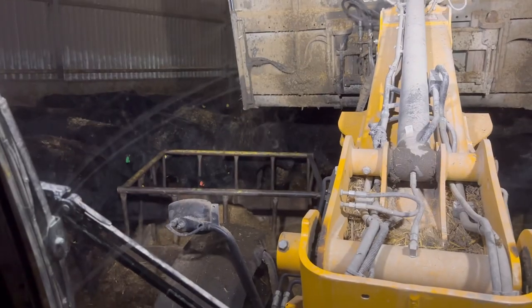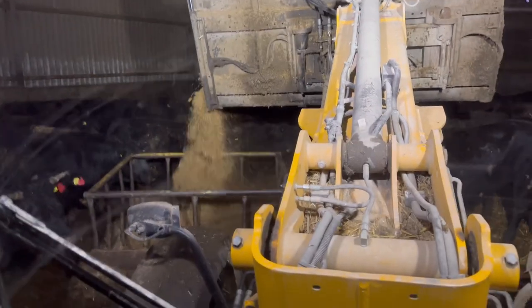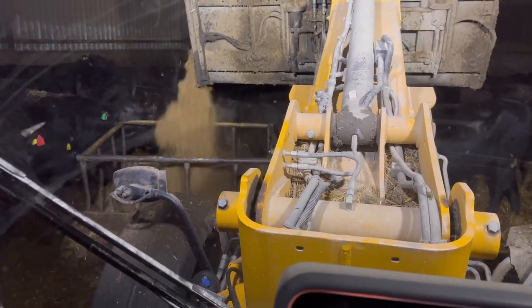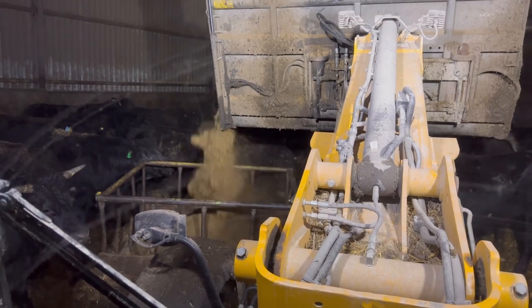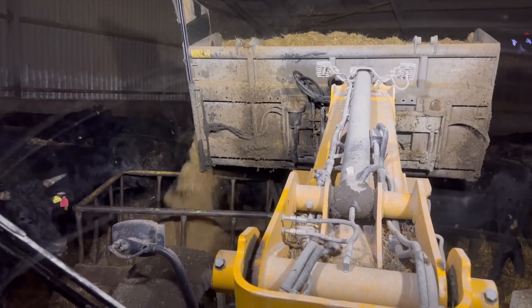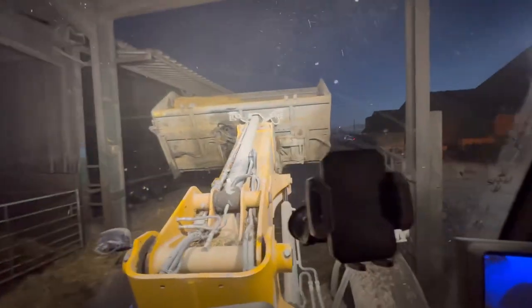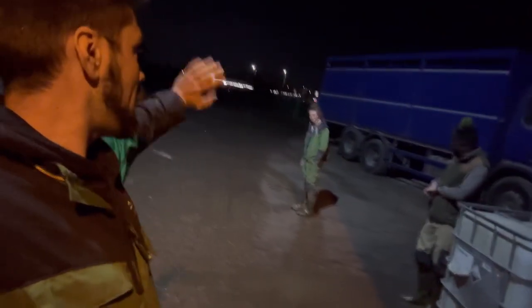It's just getting dark here and we're still feeding out. Just got a few bits and bobs to put away, things to set up for the morning, and then we should be somewhere near done. Blowing extra straw in over there while I'm feeding round and Em's doing a mix.